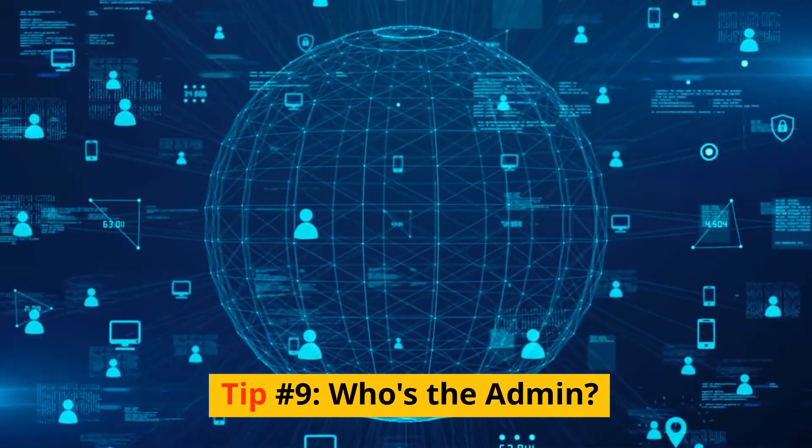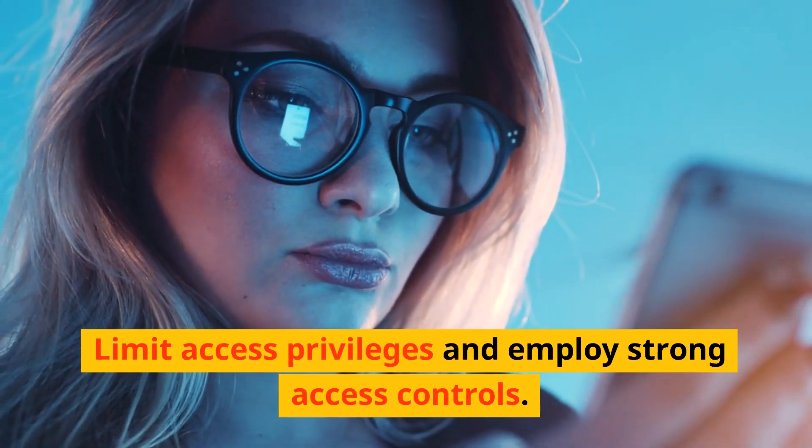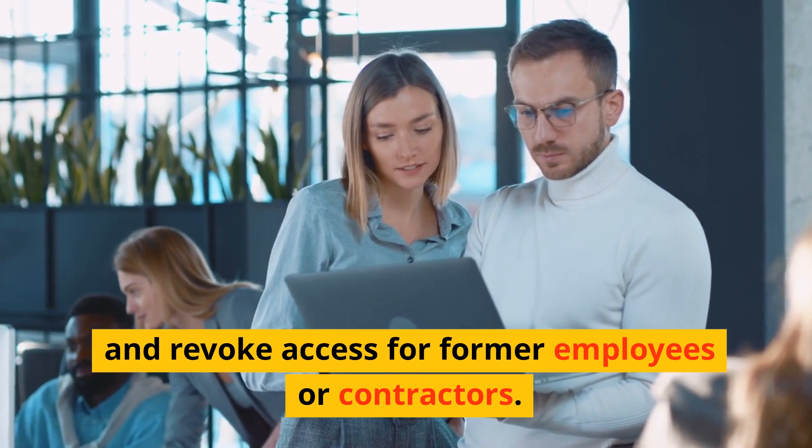Tip number nine: who's the admin? Limit access privileges and employ strong access controls. Grant access only to those who require it and regularly review and revoke access for former employees or contractors.